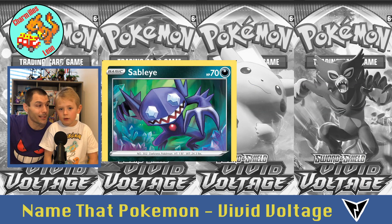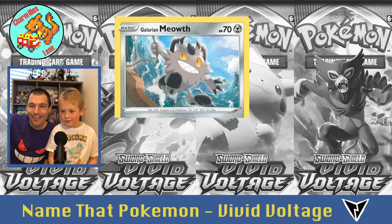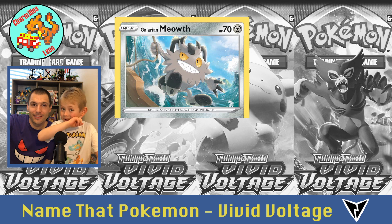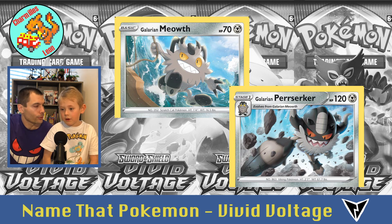Then Sableye. And Jirachi. Then Galarian Meowth — he evolves into Persian normally, but in one situation he's Galarian Perzerker.